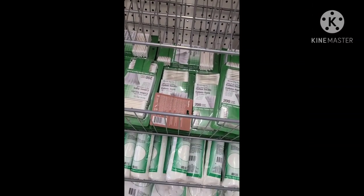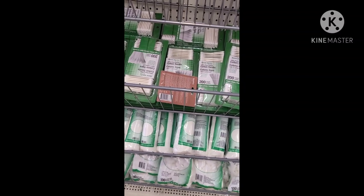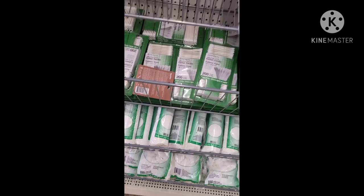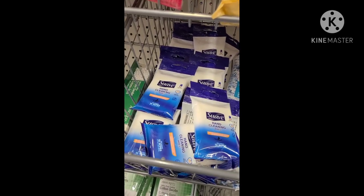And we have those — what do you call those — Q-tips and cotton rounds. And here we have some wipes and there's the Suave.